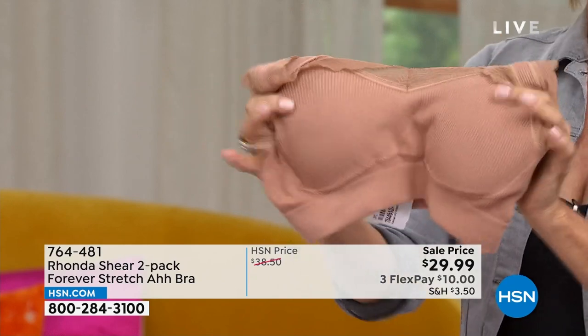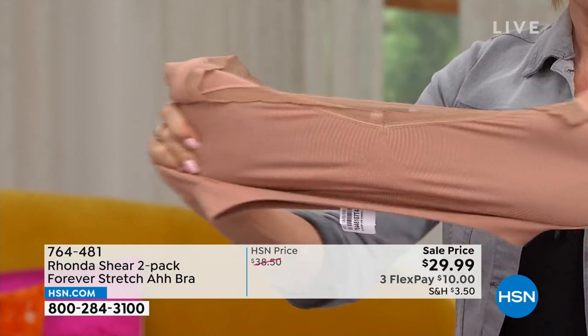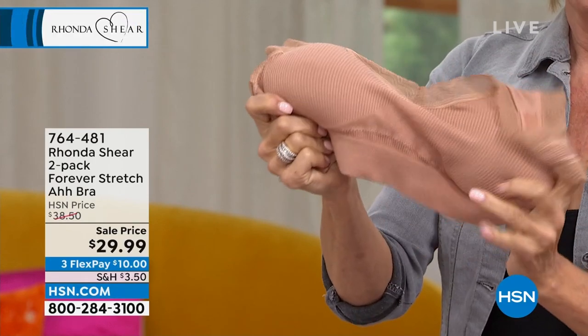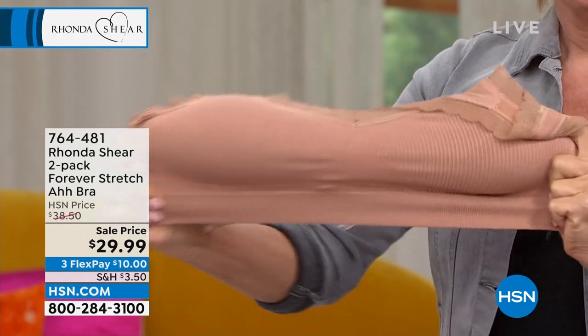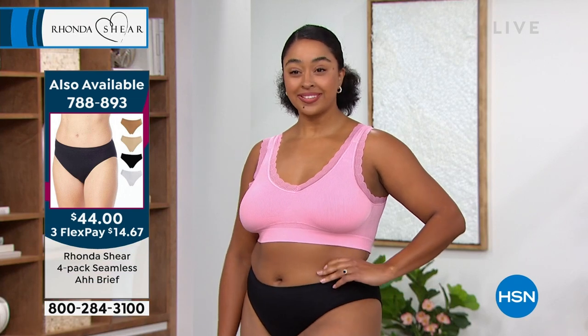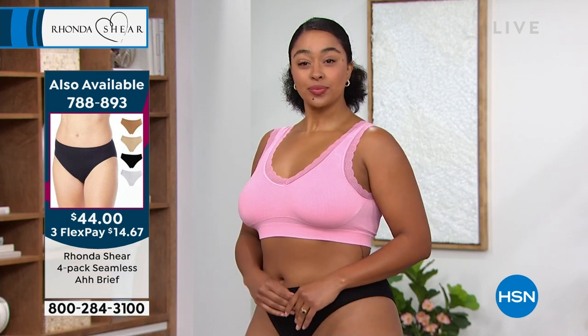There's no underwire, no adjustability, no hooks and eyes, no straps that fall down. If you're looking for that comfort bra that you may say you're buying for around the house, but then you're going to go, 'Wow, it's actually doing more for me than I thought' — this will be the bra. Especially in the pinks, do not miss out on this bra — it is fabulous.